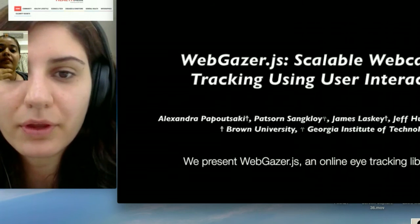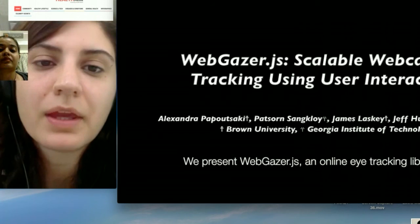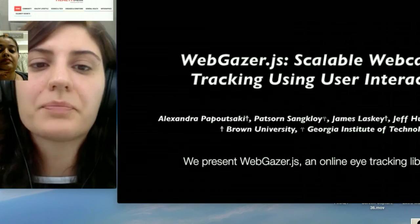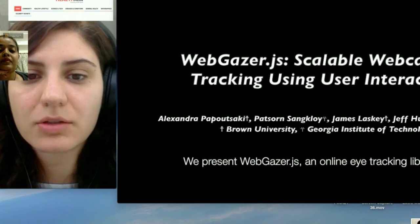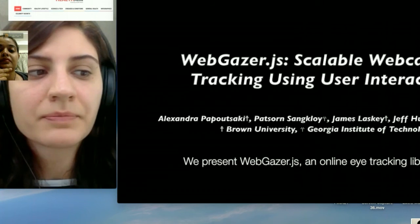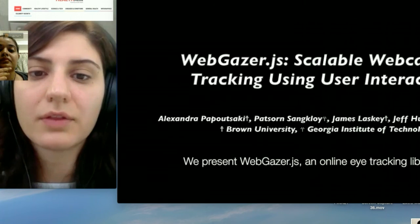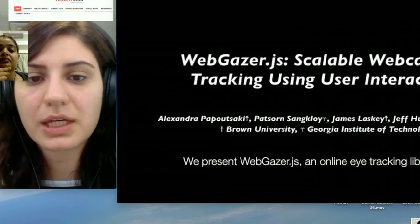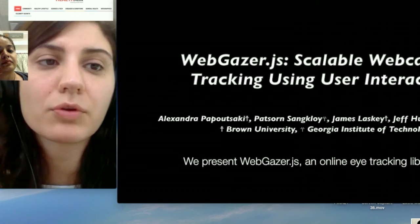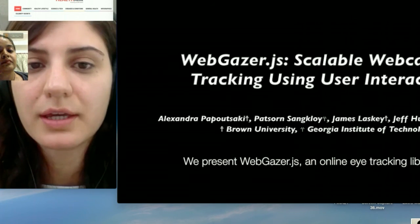It's a combination of both factors. One reason we chose the word democratization is because of how cheap it is — basically, it's free. So anyone with a webcam can now perform eye tracking, in contrast to commercial eye trackers that cost tens of thousands of dollars and are restricted to lab studies. WebGazer.js enables people to do it from the convenience of their homes, in a very natural environment, without even realizing eye tracking is happening. The developer gets those predictions, and the revolution is that we can move to a much more scalable approach where millions of users can have access to eye tracking.